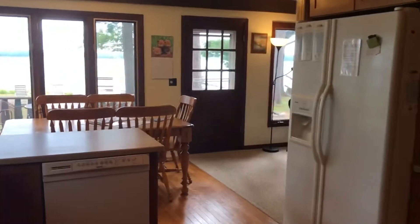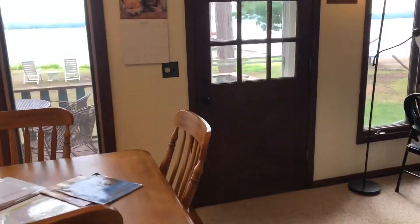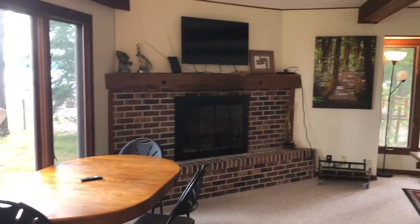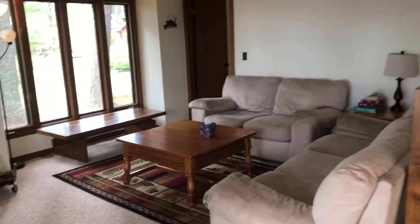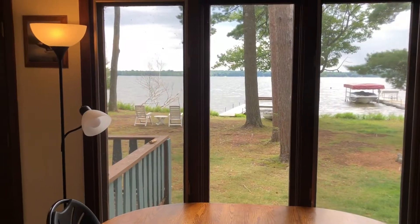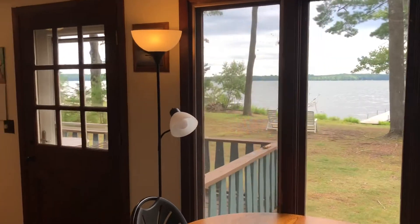Let's go look at some of the more fun stuff. You've got a fireplace with your living room overlooking the lake again.